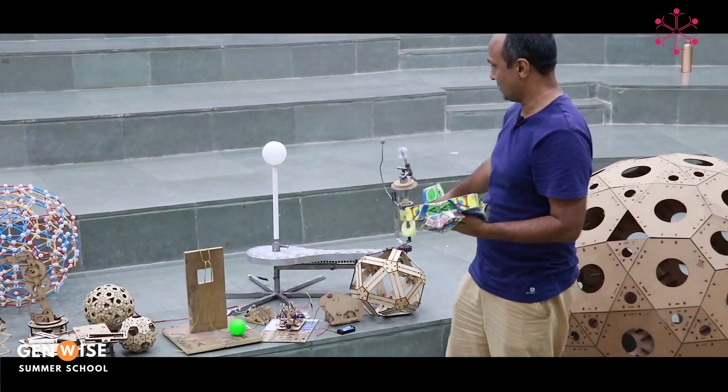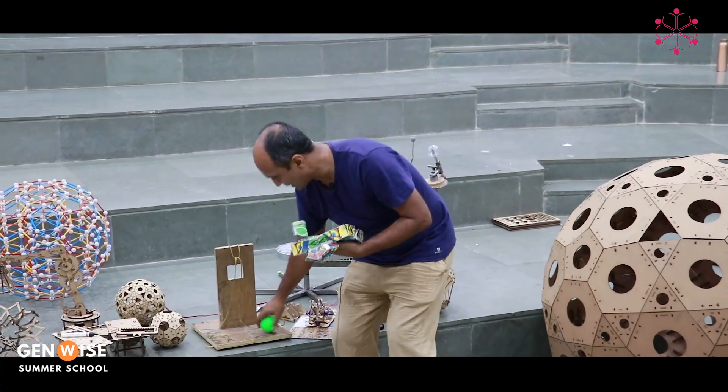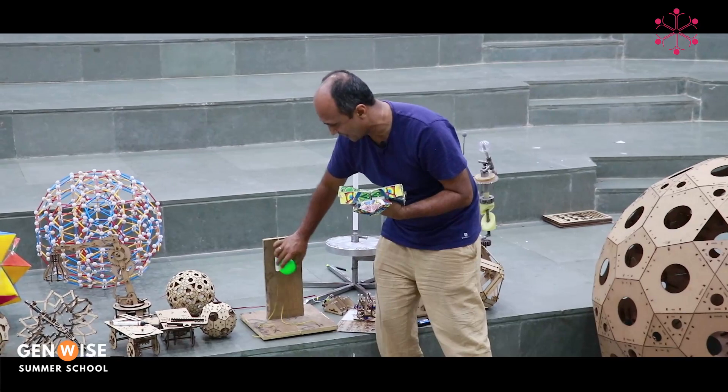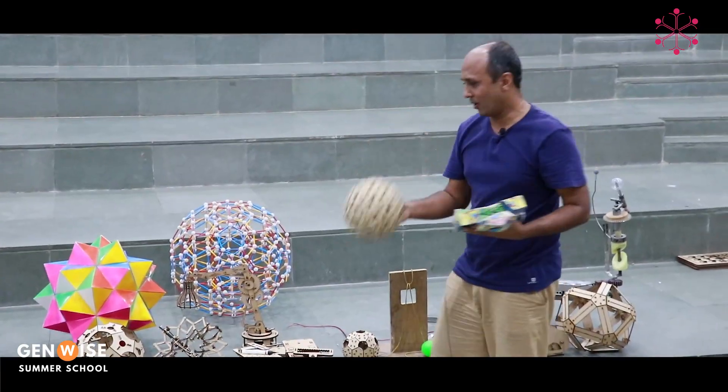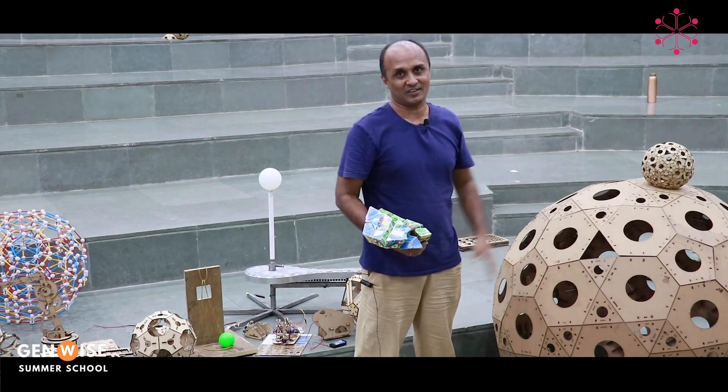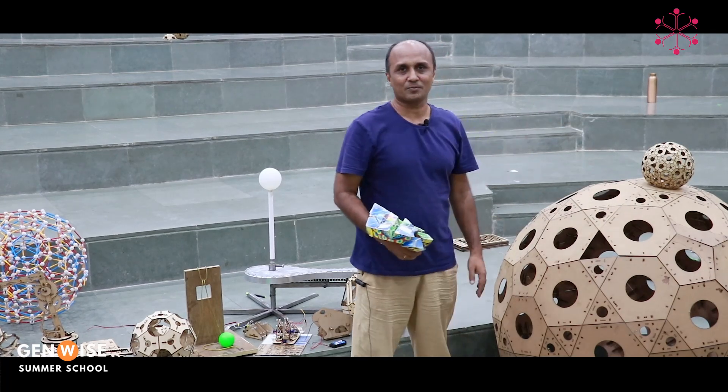An accurate model of a solar system, a beautiful puzzle where you have to take the ball onto the other side but cannot go directly through. A geodesic ball, a 5-frequency geodesic and its larger version — each of those takes about a couple of hours to make.